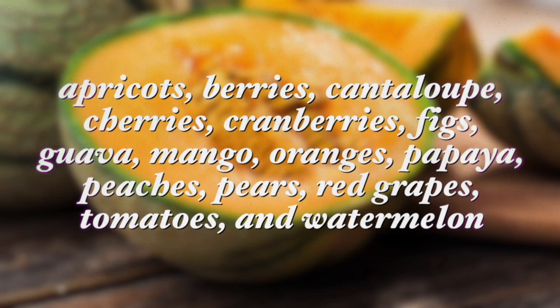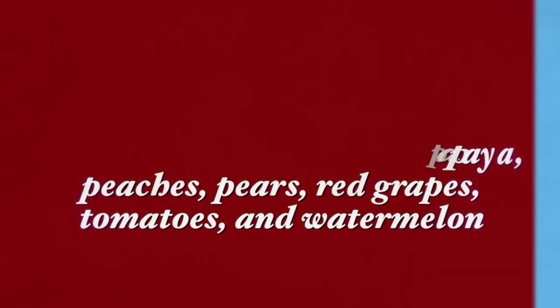Foods from this group include apricots, berries, cantaloupe, cherries, cranberries, figs, guavas, mangoes, oranges, papayas, peaches, pears, red grapes, tomatoes, and watermelons.